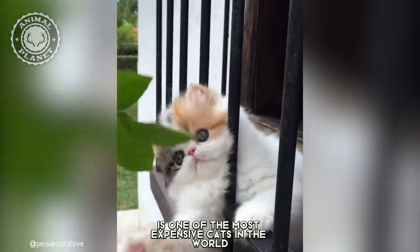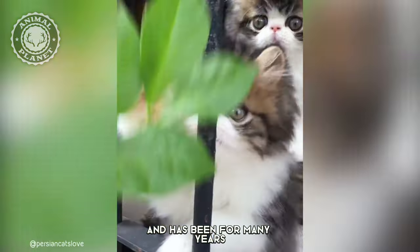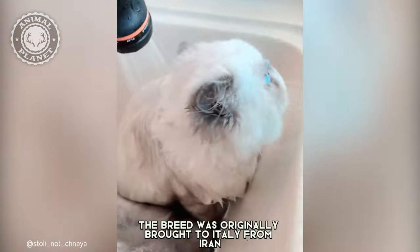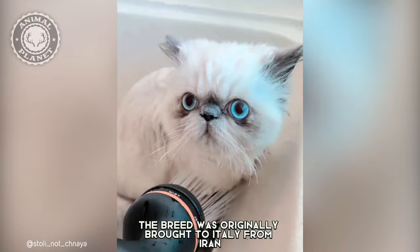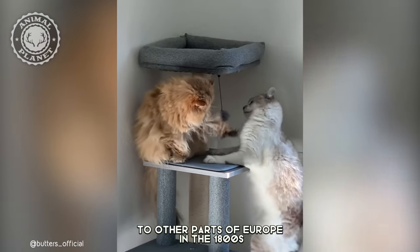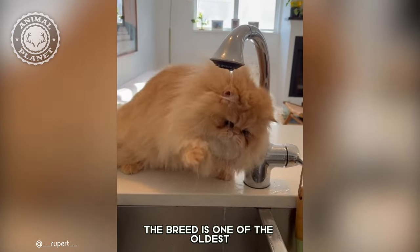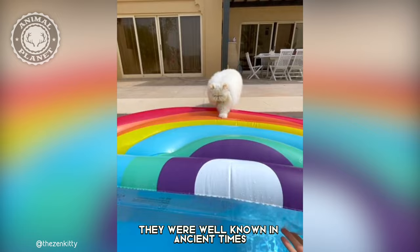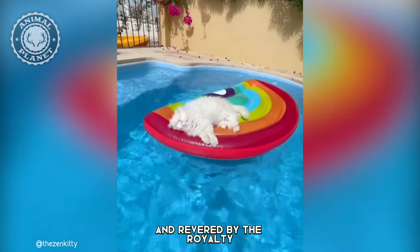The Persian cat is one of the most expensive cats in the world and has been for many years. Persians are best known for their piggy appearance. The breed was originally brought to Italy from Iran, thus the name Persian, and were introduced to other parts of Europe in the 1800s. The breed is one of the oldest natural breeds in existence and has a well-established history. They were well-known in ancient times and revered by the royalty.